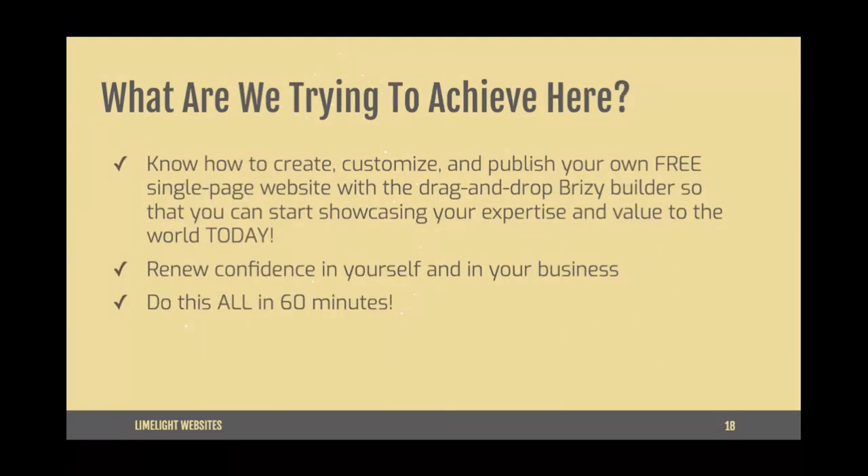I believe that everyone has value to offer people and that everyone should have a platform to share that value with the world. Beautiful, professional, and results-driven websites should be accessible to everyone, even if you are a time-starved and low-tech person. Today I want you to know how to create, customize, and publish your own free single-page website with the drag-and-drop Brizzy builder so you can start showcasing your expertise and value to the world today.